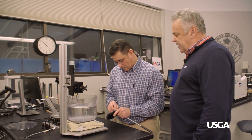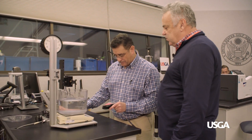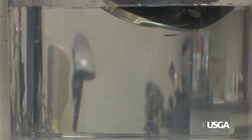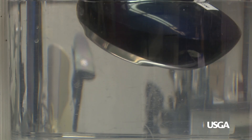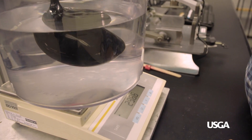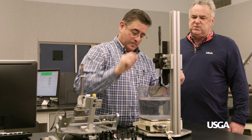Now on to measuring the volume of the club. We have to make sure the club is not too large either in volume or in head size from heel to toe. Brian is filling any cavities to make sure we get a true measurement of the volume. He'll dip it into water sitting on a scale. Water has a density of one gram per cubic centimeter, so when it reads 400 grams that means it's a 400cc club. This is called Archimedes' principle.